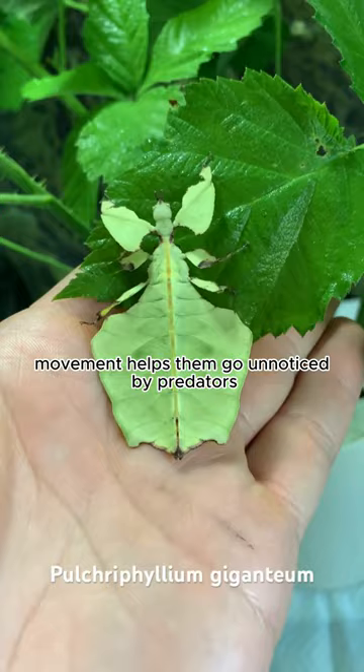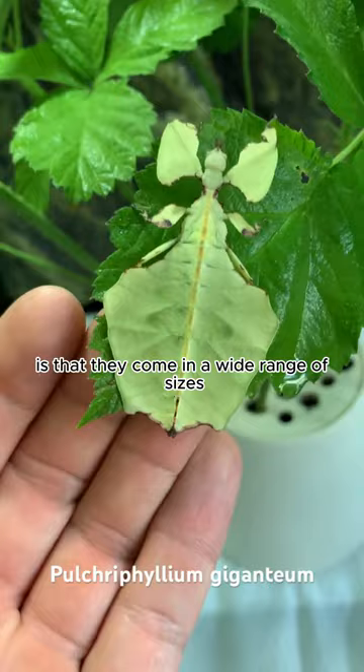Another interesting fact about leaf insects is that they come in a wide range of sizes. Some are as small as a few centimeters, while others can grow to be over 30 centimeters long — that's longer than a human hand.